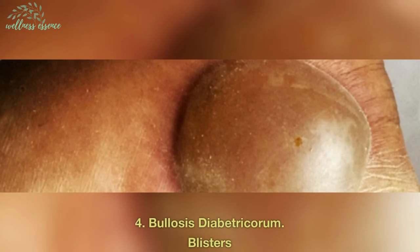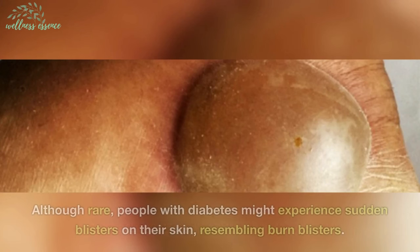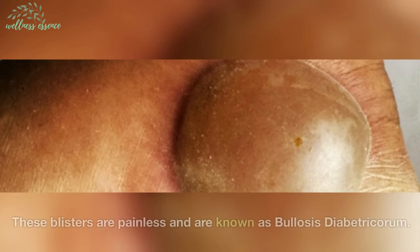4. Bullosis diabetrichorum — blisters. Although rare, people with diabetes might experience sudden blisters on their skin, resembling burned blisters. These blisters are painless and are known as bullosis diabetrichorum.